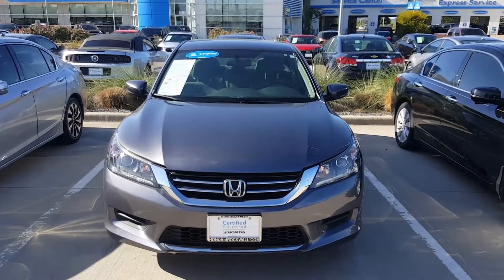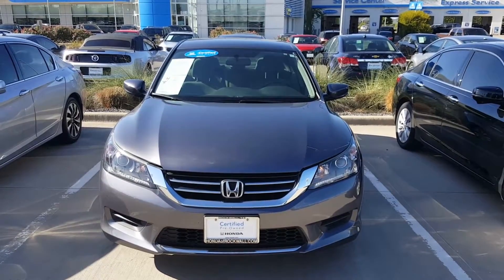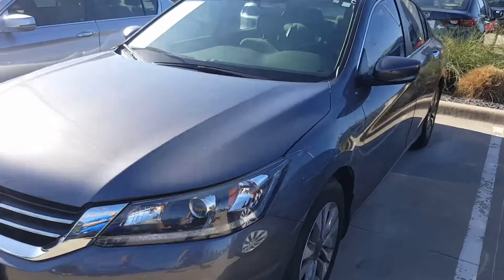Hey Tina, this is Chandler here at Honda Cars of Rockwall. I just wanted to run out to the Accord and take a short personalized video for you to check it out. So here we are. Here's the 2015 Accord LX that you had inquired about online.